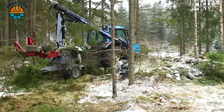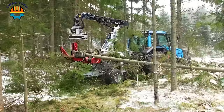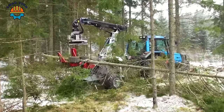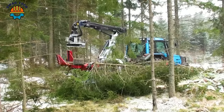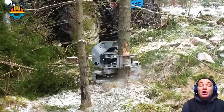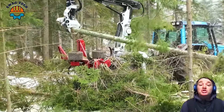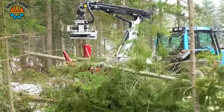In Sweden's winter landscape, the Hypro 755 tractor and Hypro Def 45 felling equipment stand out, cutting trees seamlessly with precision. The Hypro 755, a powerful tractor, has an impressive productivity of 100 trees per hour.